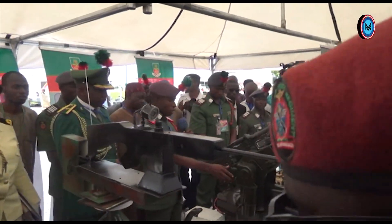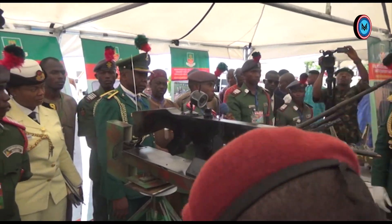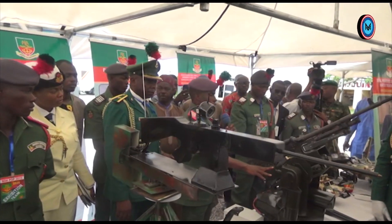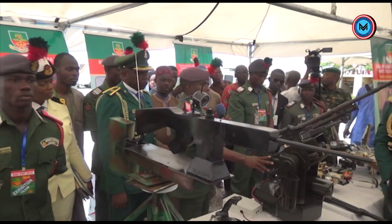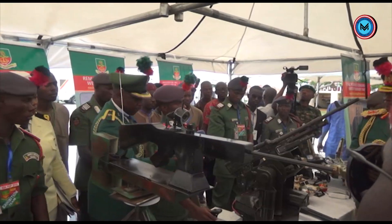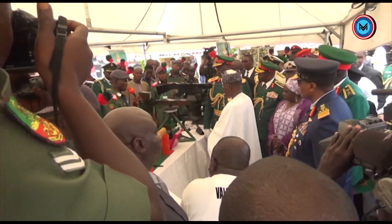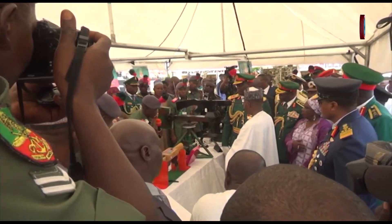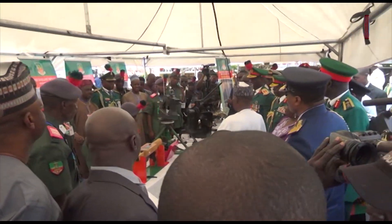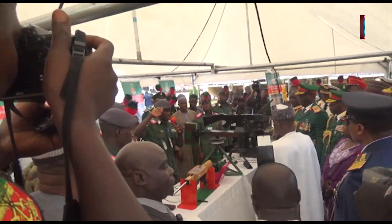This vehicle is a remotely-operated weapon station. It is fitted with a fire control system for light and medium caliber weapons. It can be mounted on warships, combat vehicles or air-based combat platforms. This equipment rotates 360 degrees and fires accurately. Sir, it can also be used for border defense.